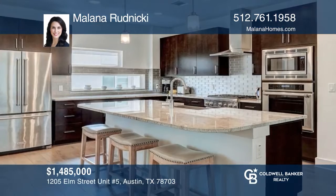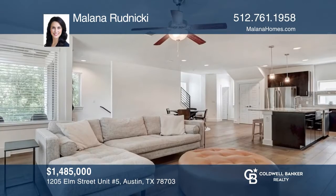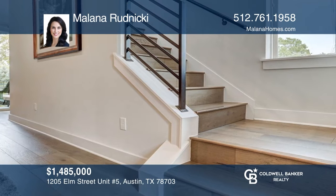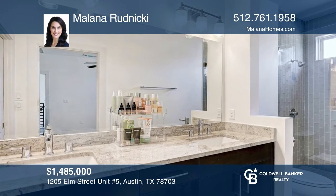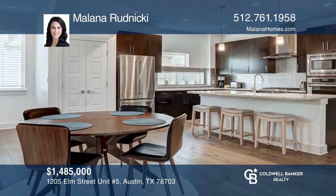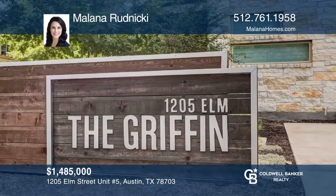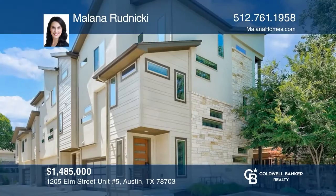Experience luxury living in Clarksville, just minutes from downtown Austin. This beautiful, modern, light, and airy end unit offers three bedrooms, three and a half bathrooms, and over 2,000 square feet with several patios and balconies. Each unit has its own private attached garage with epoxy floors and entry into the home. Featuring Andalusia engineered hardwood floors, nest thermostats, stainless steel appliances, a kitchen island, tankless water heater, and walk-in showers. See how you can unwind in your new home by calling Malena Rudnicki today.